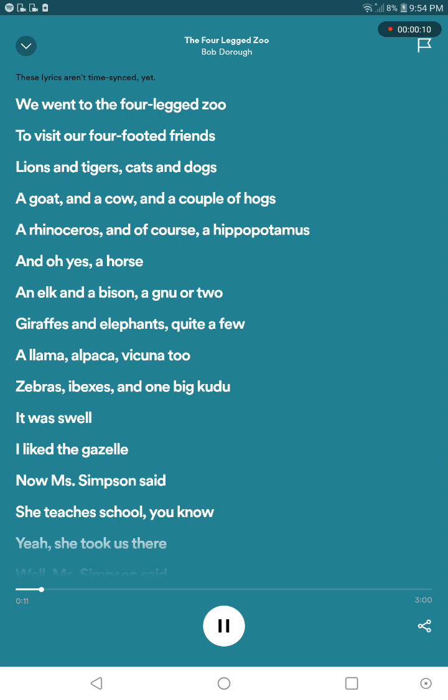We went to the four-legged zoo to visit our four-footed friends, lions and tigers and cats and dogs, a goat and a cow and a couple of hogs, and I was recently in the course of the hippopotamus, and oh yes, the horse.